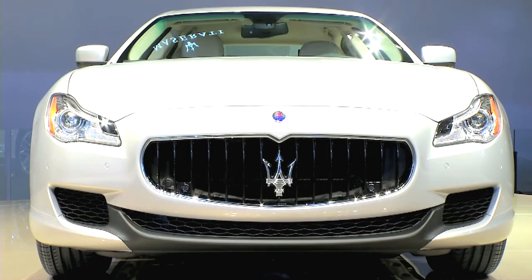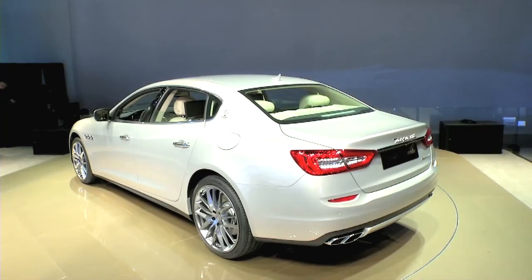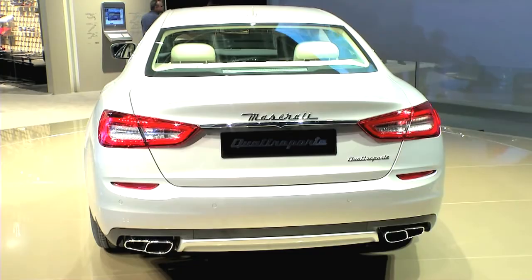Maserati with a new Quattroporte — it's their flagship, a four-door sports car with a 191 miles per hour top speed. That's as fast as a paintball coming out of a paintball gun.